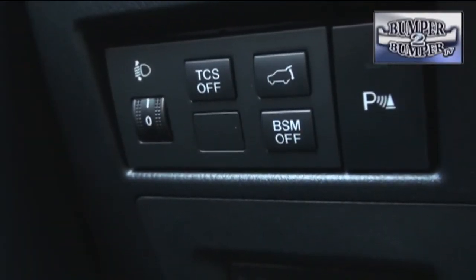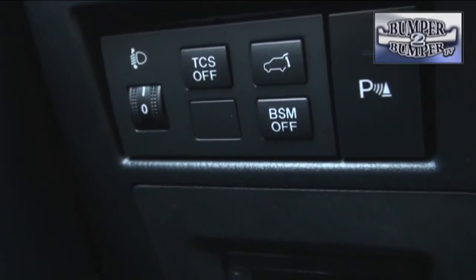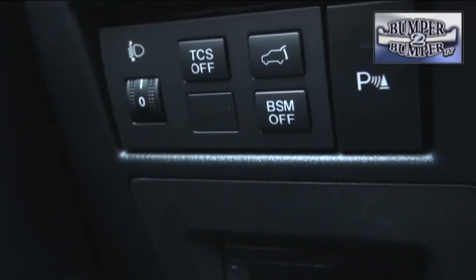Like every other Mazda, there are three versions of the CX-9: Sport, Touring, and Grand Touring, each with its own set of features. But they all share the same powertrain, a 3.7-liter aluminum V6 engine that delivers 273 horsepower and 270 foot-pounds of torque.